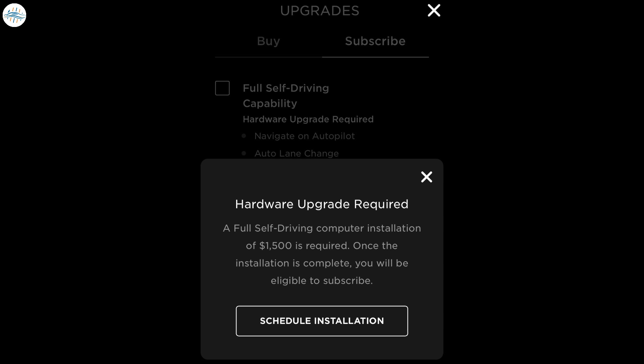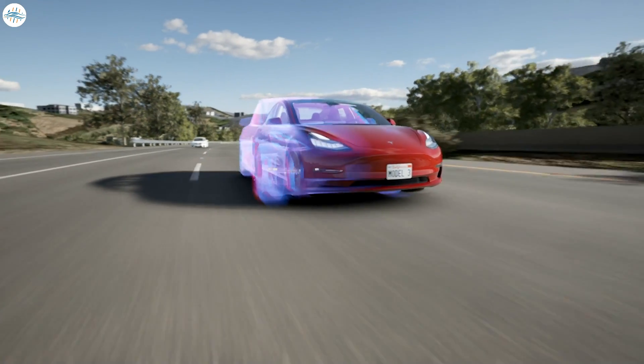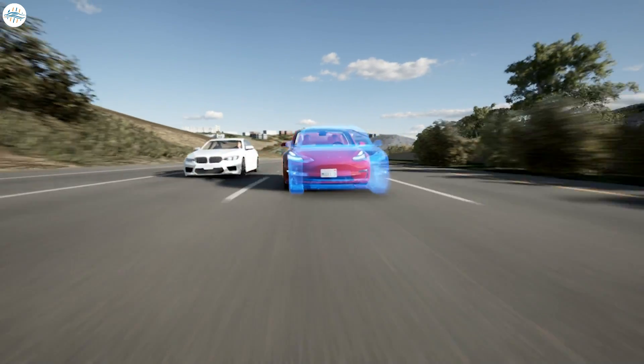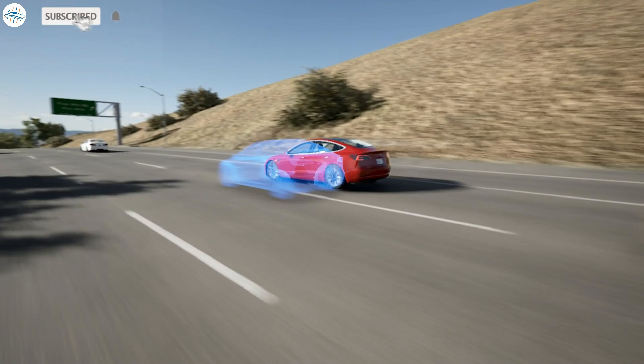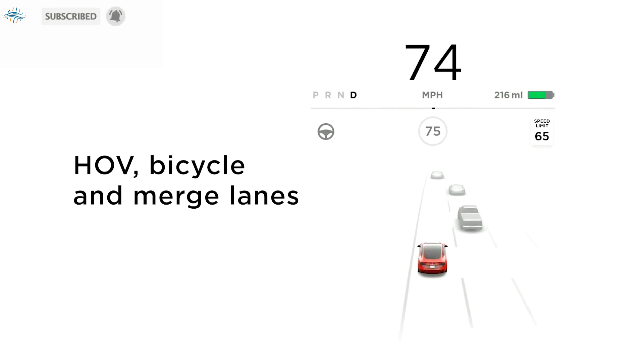There is a simple solution here: remove the $1,500 charge for hardware that owners already paid for. We hope this change happens swiftly. Let us know your thoughts in the comments, and stay tuned at The Electric Arena for all the latest Tesla and electric vehicle news.